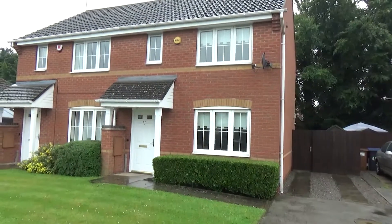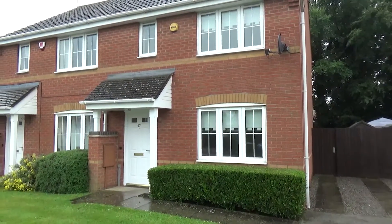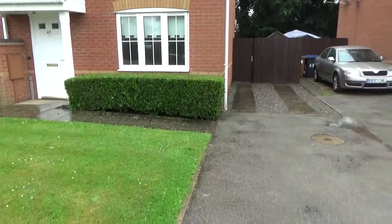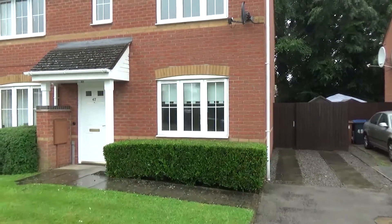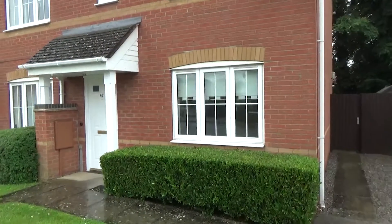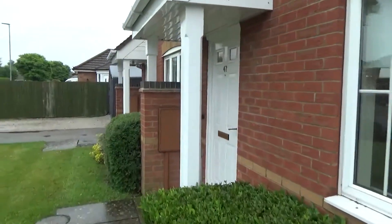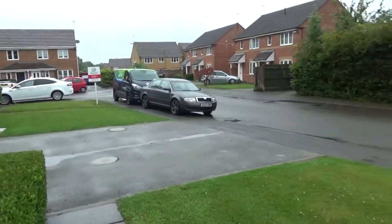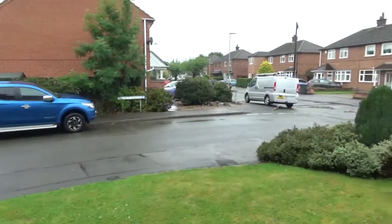We have 47 Welbeck Avenue, which is a three-bedroom semi-detached property available for rent. There's parking for a couple of cars on the drive, a front garden, double glazing and gas central heating. It's also a cul-de-sac location — that's the end of the cul-de-sac there — so it's a nice and quiet position.